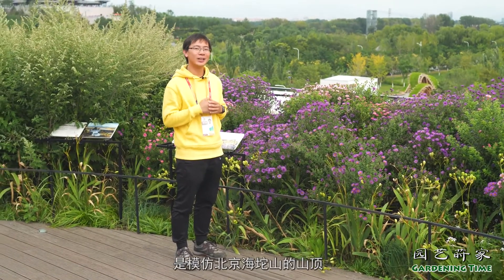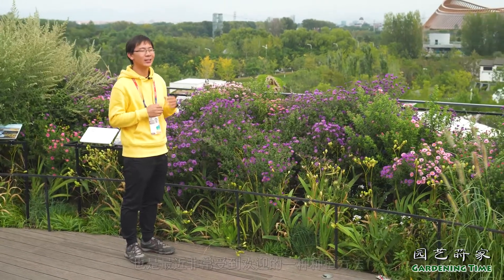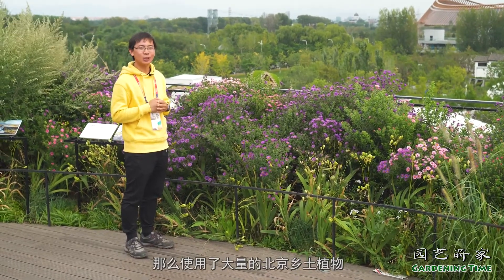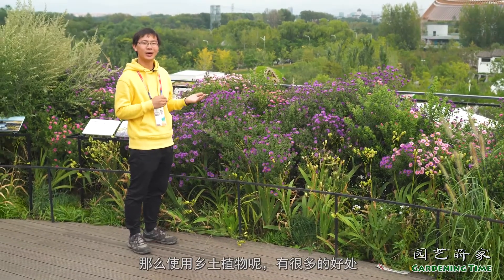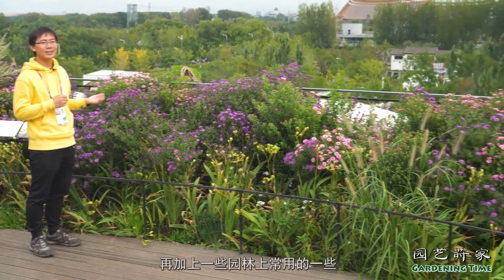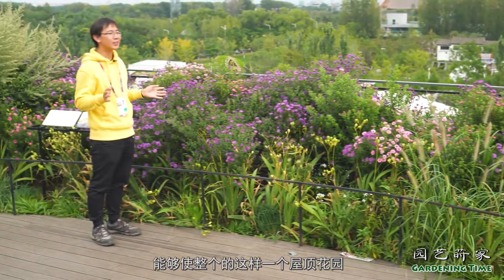这边是北京市园会植物馆的屋顶花园，它的植物是模仿北京海陀山的山顶，这样一个高山草甸来进行种植的。这种野生式的、坠花式的草甸，也是最近非常受到欢迎的一种种植方法。使用了大量的北京乡土植物，有70多种来自于北京周边亚高山的植物，共同组成了这样一个屋顶花园。使用乡土植物有很多的好处，比如说它的维护和打理都会相对简单很多。